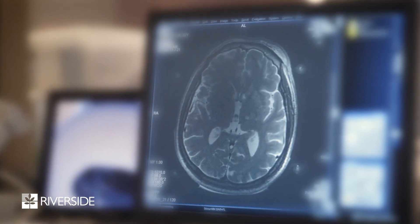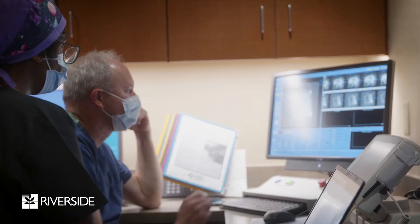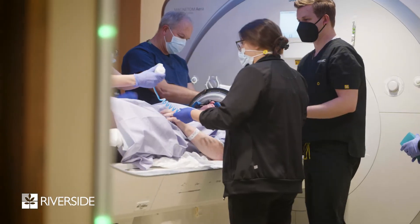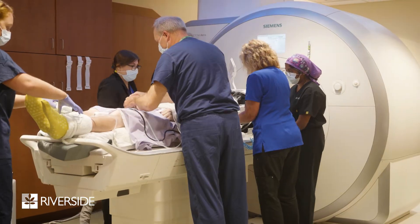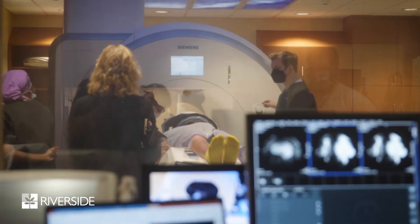Any time we see such an obvious visible change in the person's neurological function and such a life-changing improvement, I just think that's emotional. To be able to do something like that that's really safe, and we see the immediate effects without really any substantial recovery — I think that is kind of amazing.